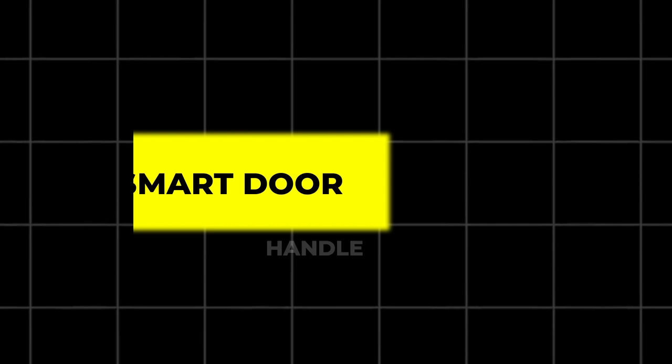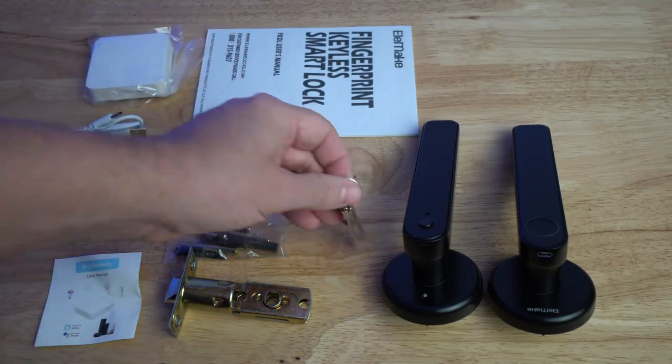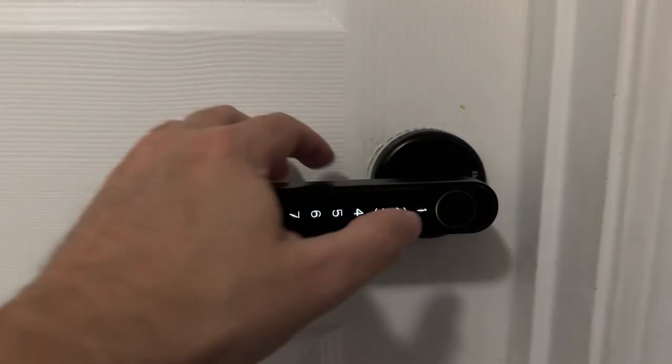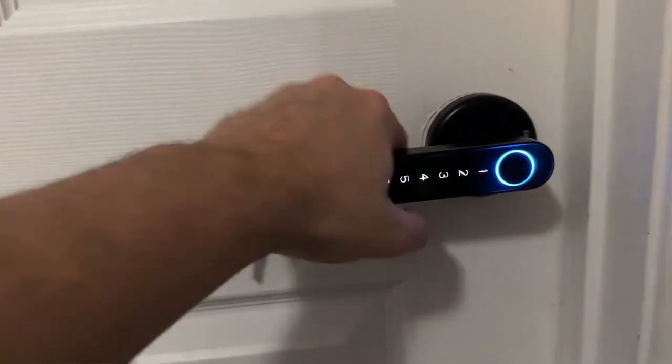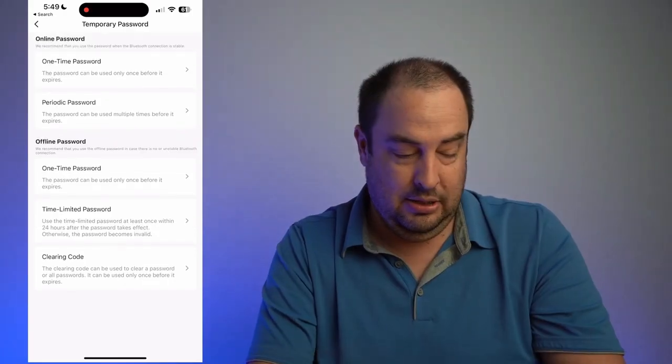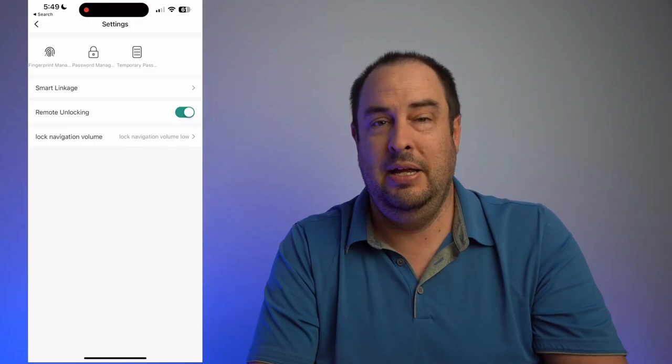12. Smart Door Handle. Upgrade your door security with a smart door handle that allows multiple unlocking methods, including fingerprints, codes, an app, or traditional keys. This device integrates seamlessly with smart home systems and offers remote control, allowing you to lock or unlock your door from anywhere.